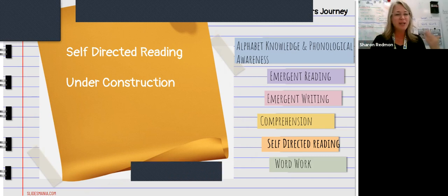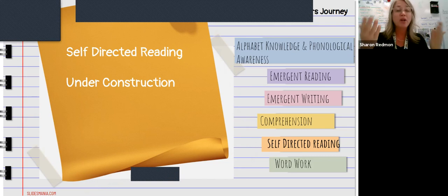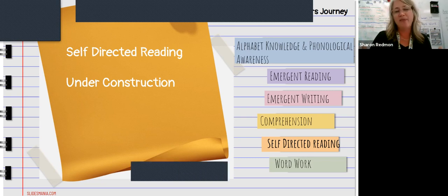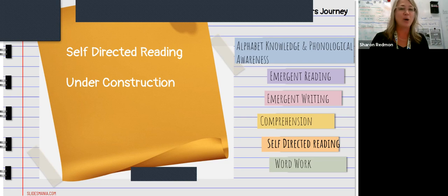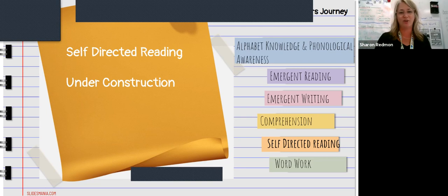Self-directed reading — we're doing a little bit, but it's still under construction. We do a little bit of silent reading: I'm going to silently read, you silently read, what type of books are you going to pick out. We do a little bit with Tar Heel Reader. They haven't been able to go to the library this year because of COVID, so that's just been a little bit slower in coming, but I'm super excited to learn more about it.